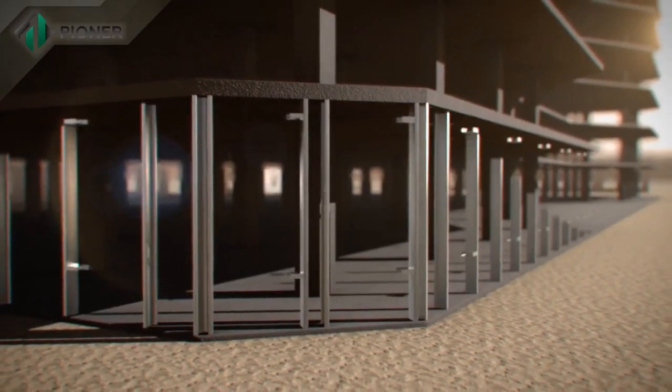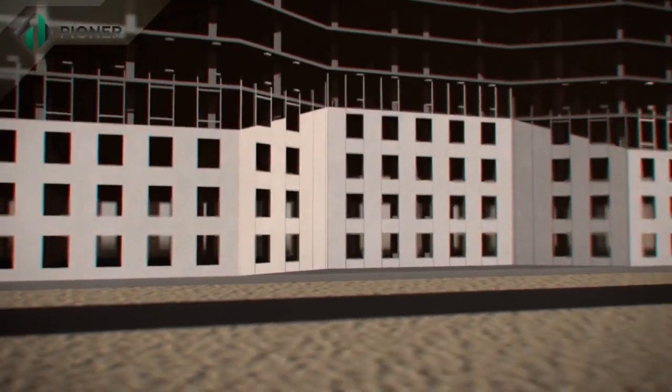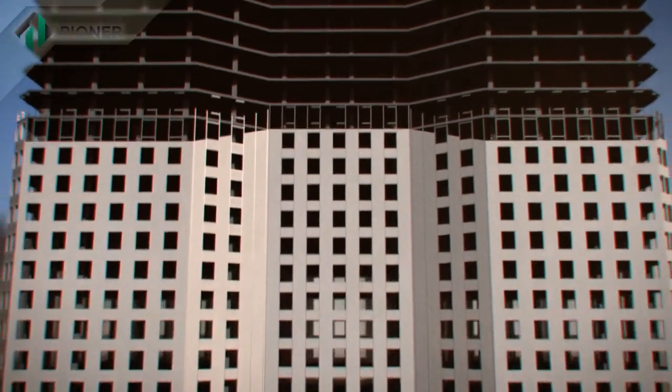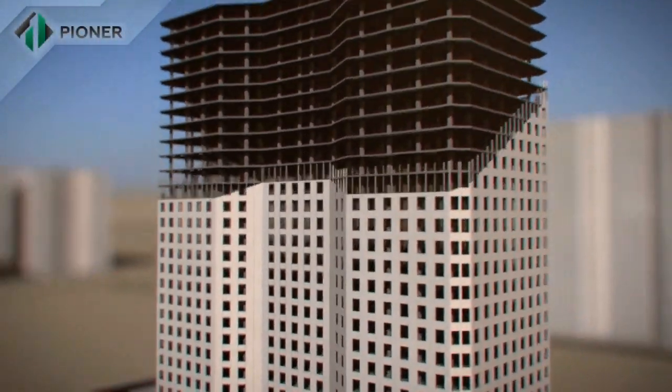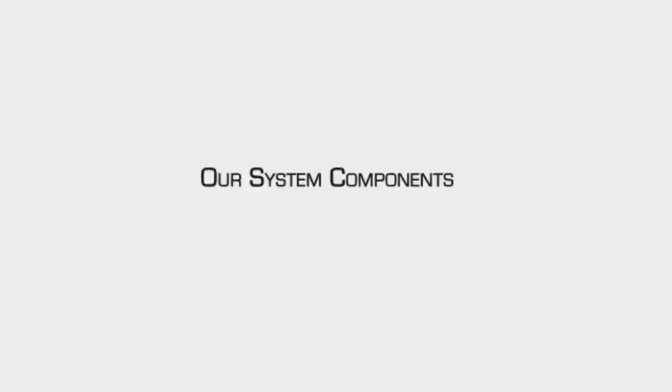Pioneer innovative technology is applicable for construction of buildings of any height and number of storeys, including enclosing structures of building envelopes of any height and number of storeys.